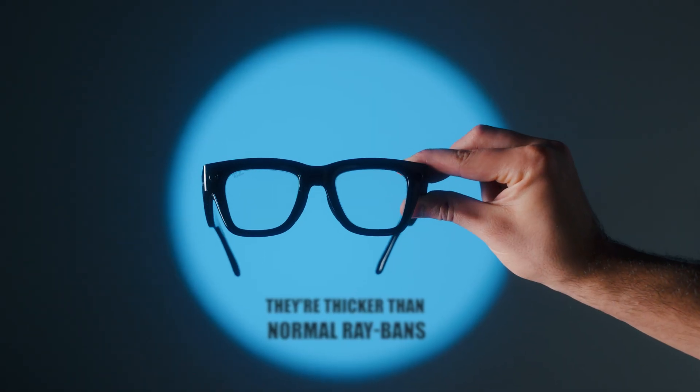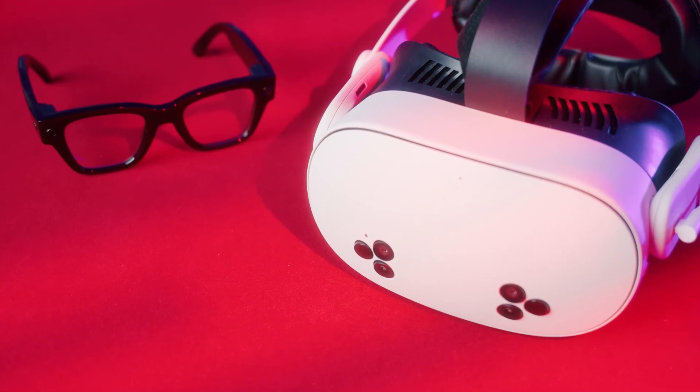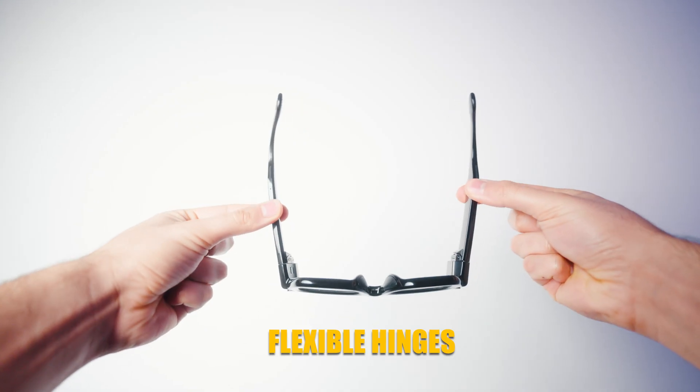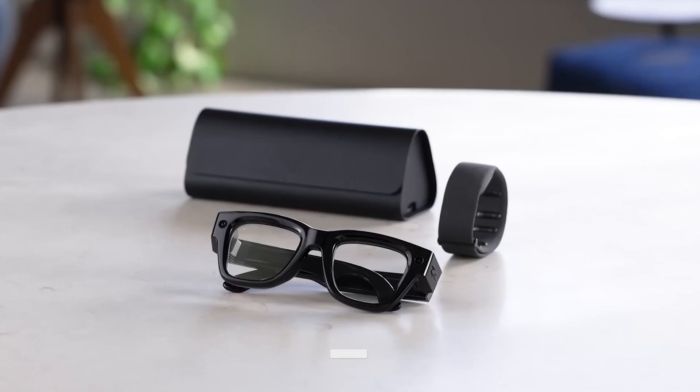They are definitely thicker than normal Ray-Bans, obviously, but they are not like VR headsets — bulky, crazy big. It's around 69 grams. Normal Ray-Bans are around mid-40s, so you can't really feel the difference. They also have flexible hinges so they don't feel like they'll snap every time you open them, and a custom battery packed into the arms.